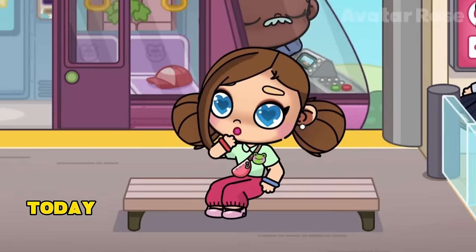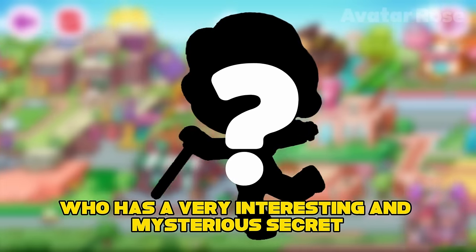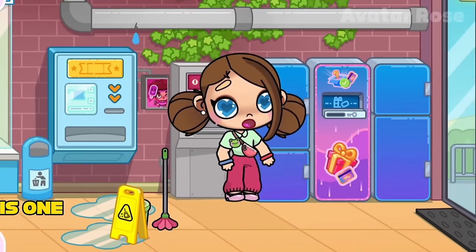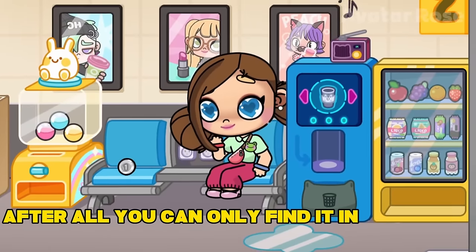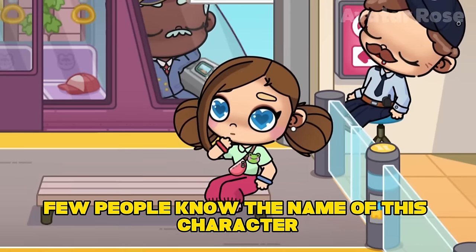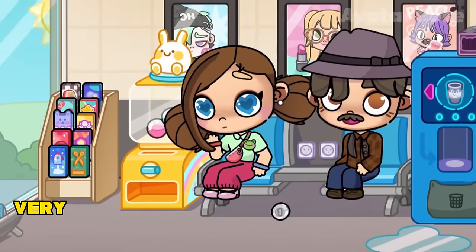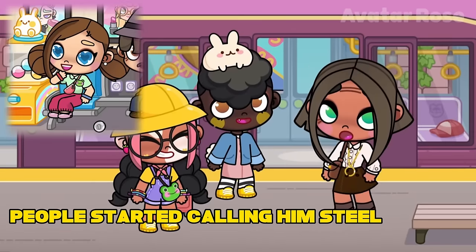Hello everyone! Today I will tell you a story about a character who has a very interesting and mysterious secret that no one knows. This character is different from the others in that he is one of the most secretive characters in Avatar World — you can only find him at the train station. Few people know the name of this character, but his name is Dustin. Due to the fact that very few people in Avatar World know his real name, people started calling him Steel Statue.